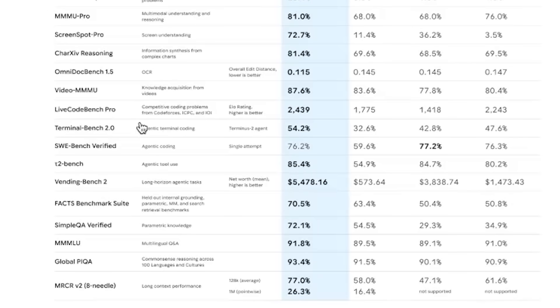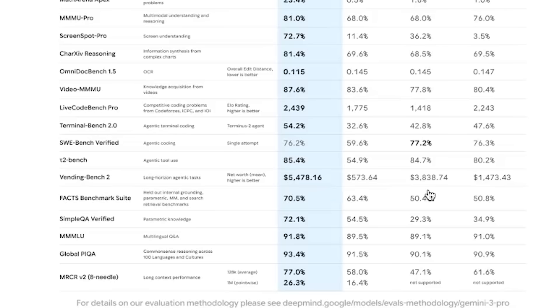Here's where it gets interesting though. In pure coding benchmarks, Gemini 3 Pro gets edged out slightly by Claude 4.5 Sonnet, which isn't exactly surprising since Claude has been leading on that front. But when you move to agentic benchmarks — the ones that test autonomous reasoning, multi-step action planning, and long horizon tasks — Gemini 3 absolutely dominates. On T2 Bench, SWE Bench Verified, Terminal Bench, and especially Vending Bench, the gap is massive. These tests measure real autonomous capability, not just generating code, and Gemini 3 Pro is way ahead. This is why Google is calling it their most powerful agentic model ever.